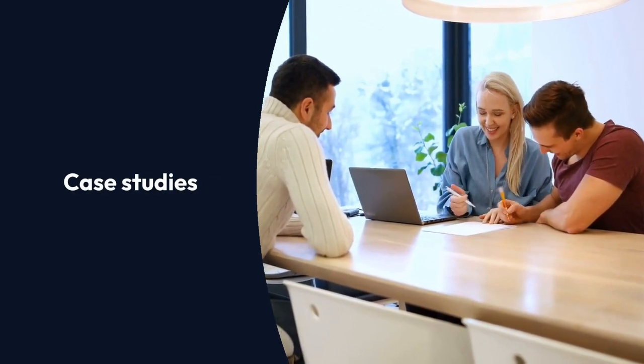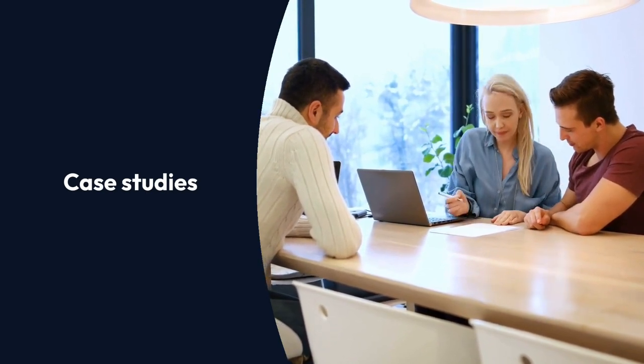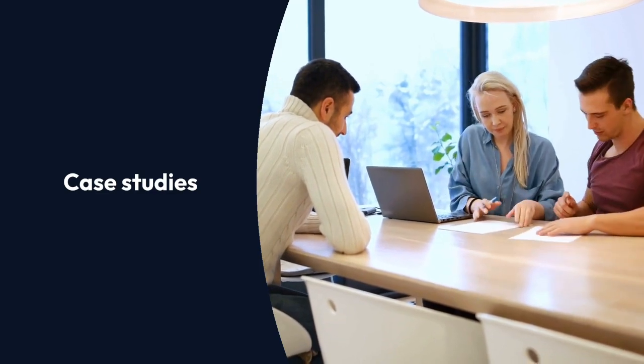We love to add case studies. We found that case studies are something that people like to see because it shows real-life instances of how our product is used in their industry.